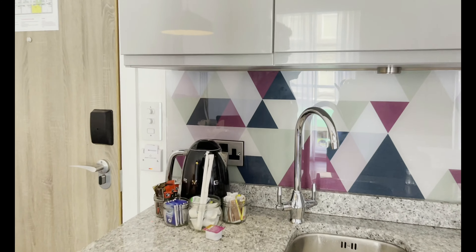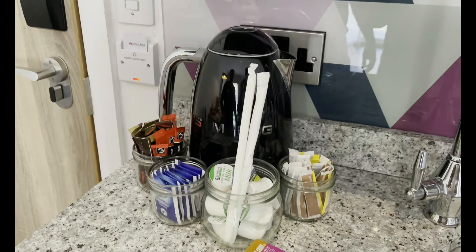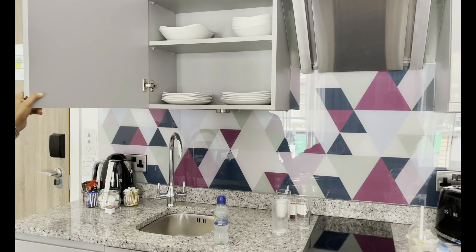Welcome to Pavidev Eternity. This is our hotel room tour. As you all might know, this was a family trip, so we chose a room with a kitchen, as it's convenient to make something for the little ones or ourselves.